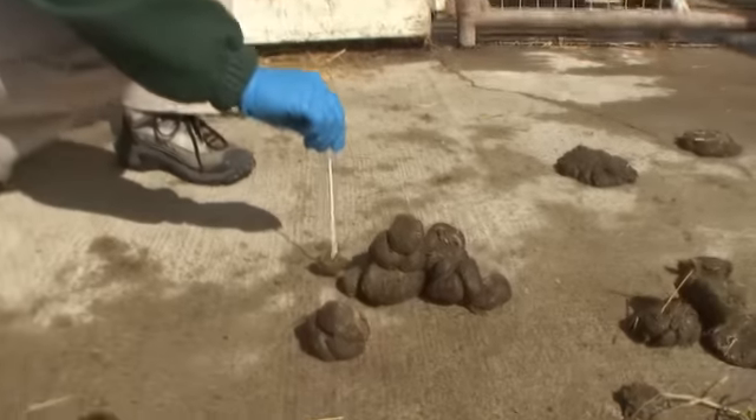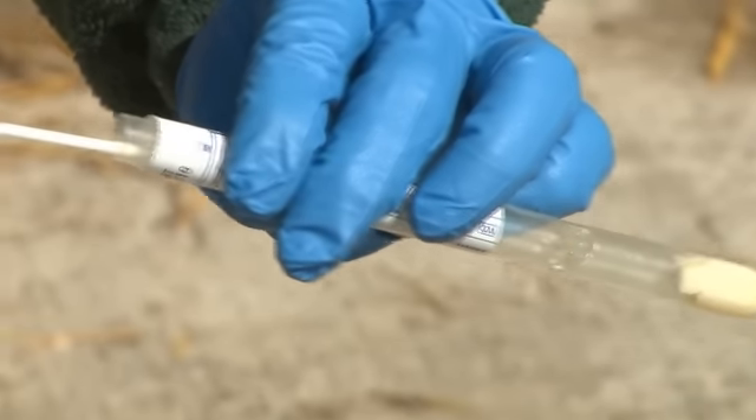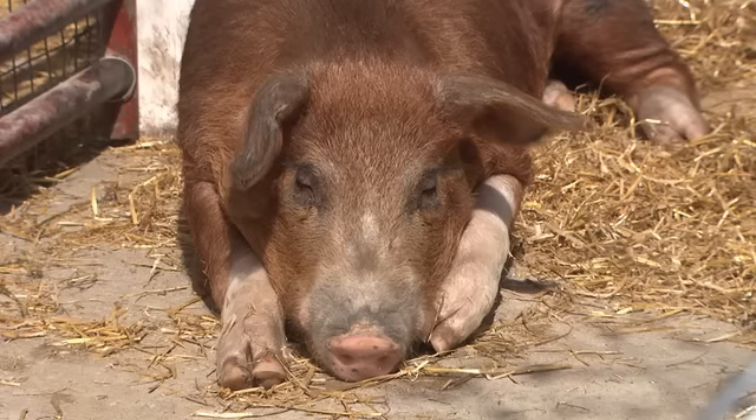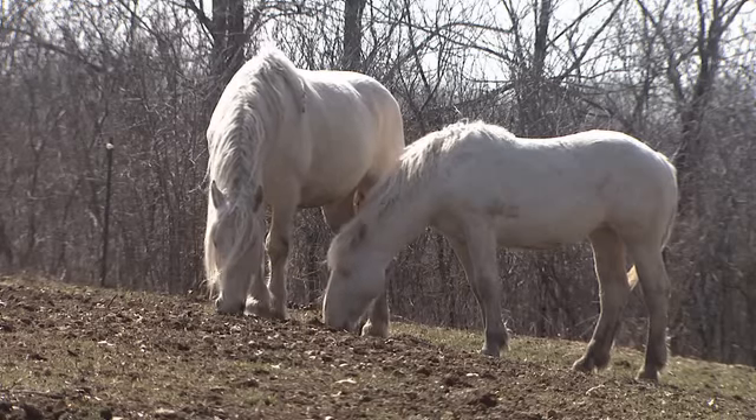We also look at the animals' poop when they're healthy. We screen for parasites and we send out tests for bacteria, viruses, and other diseases. This information helps us ensure that the animals are healthy and also make sure that the zoo is a safe place for you to bring your family.